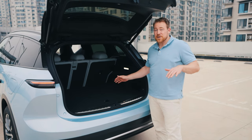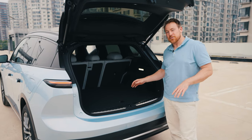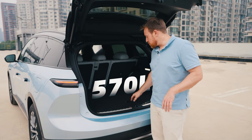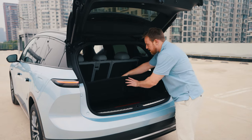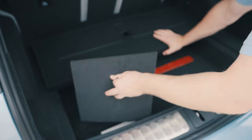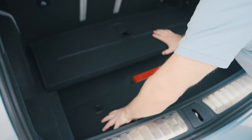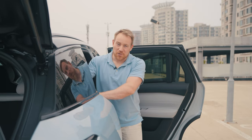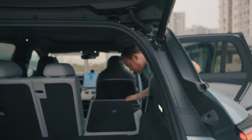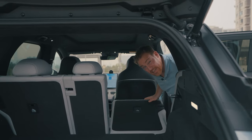There is plenty of trunk space to get full utility out of this sport utility vehicle — about 570 liters of storage — plus the ability to configure the space with some hidden compartments. One of the features I think is most necessary in an SUV is that the seats fold all the way down flat, so you can fit just about anything in here.